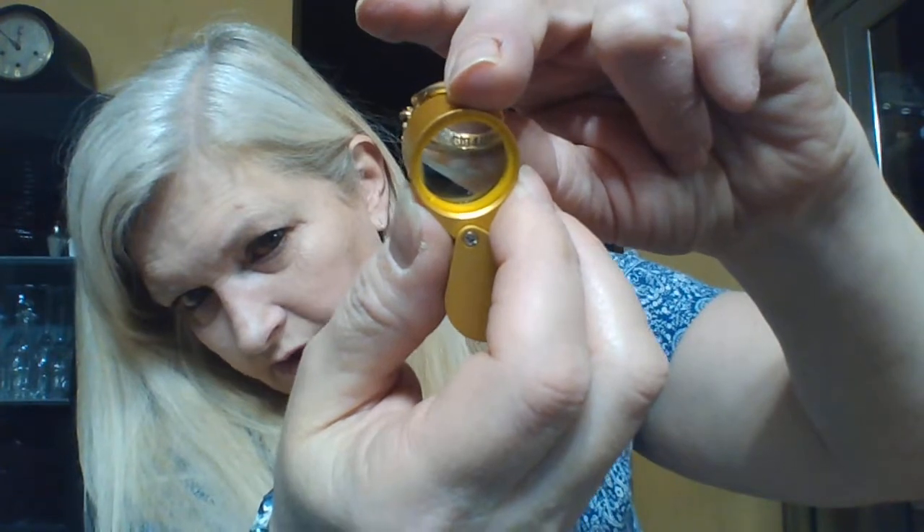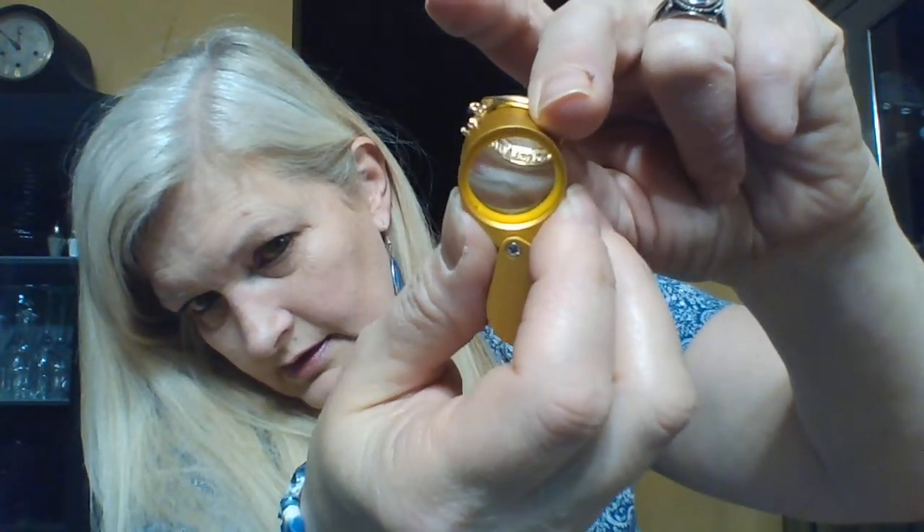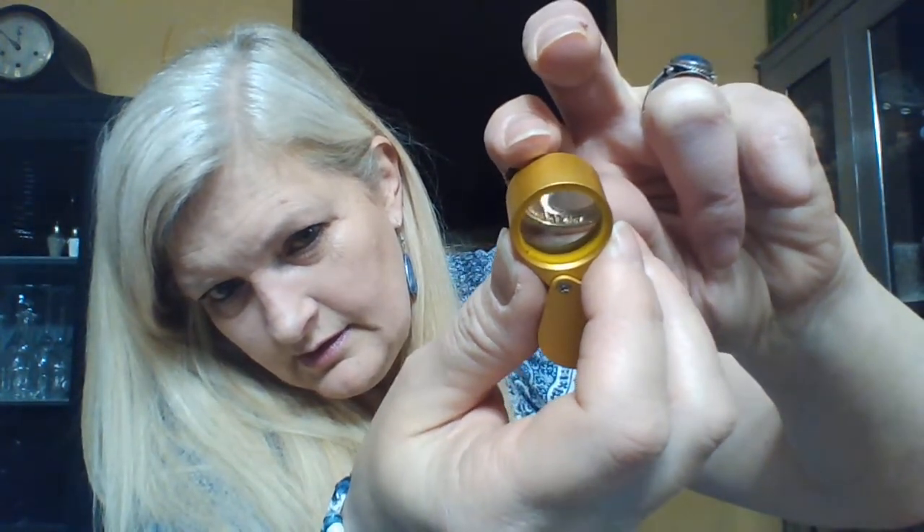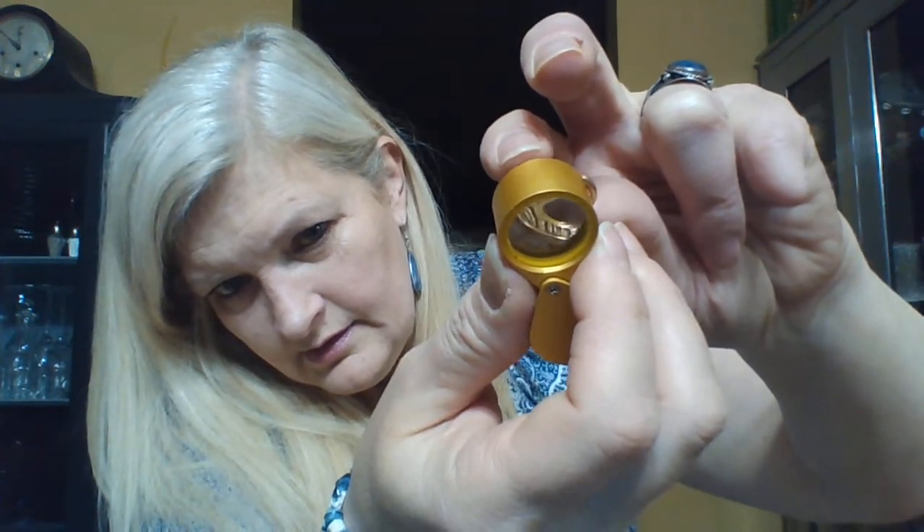Rings are really hard to show because you can't get the angle quite right. There's a lot of writing you can see. It is pretty — you can see that the bottom is kind of flat whereas the top is really shiny, and that's a sign of plating. I'll wear it till it comes off.